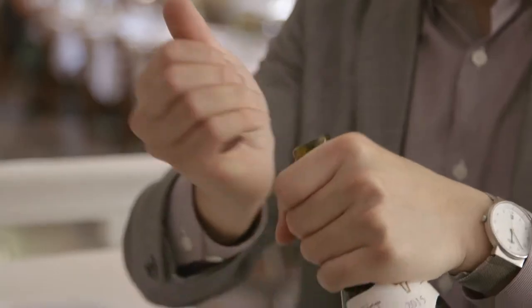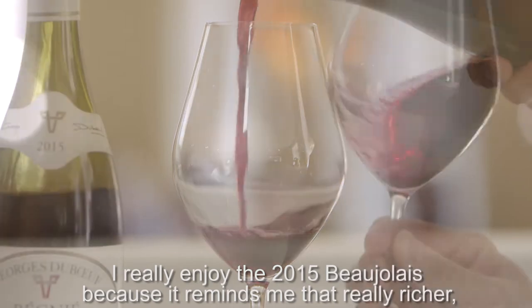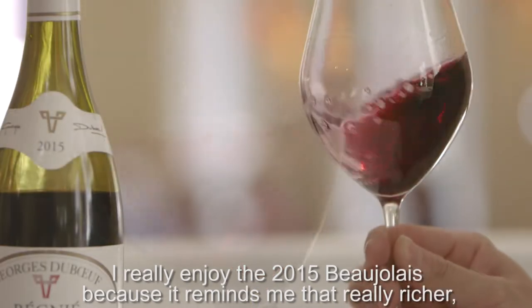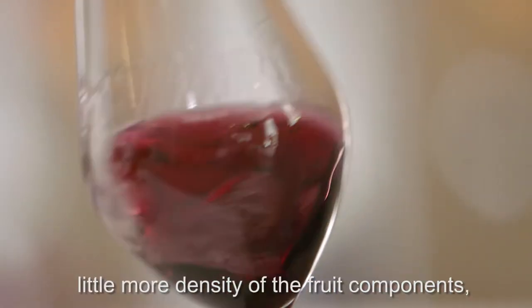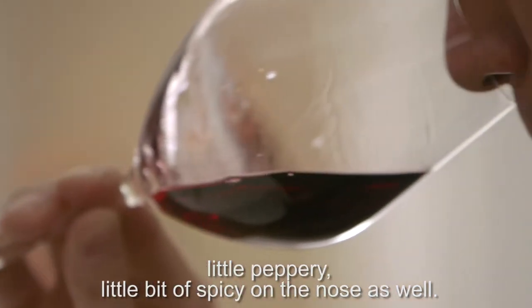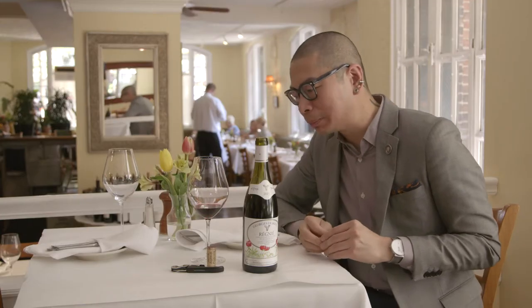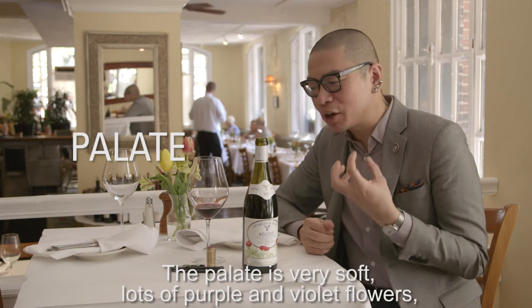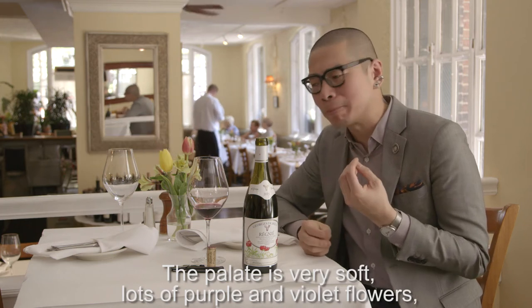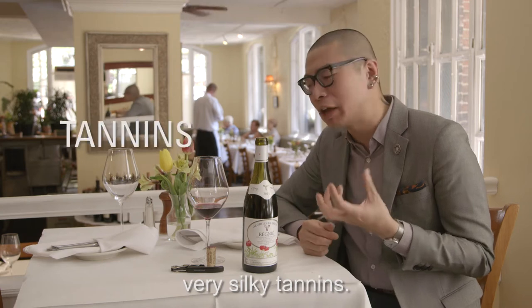It's probably one of the most unique. I really enjoy the 2015 Beaujolais because it just reminds me of that really richer, slightly more dense fruit character. A little bit peppery, a little bit spicy on the nose as well. You have crunchy cherries. The palate is very soft, with a lot of purple and violet flowers, very supple tannins.